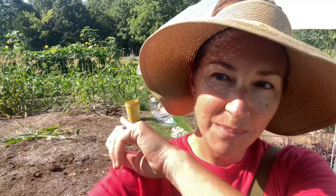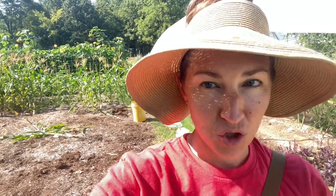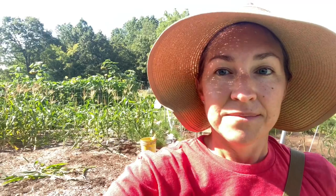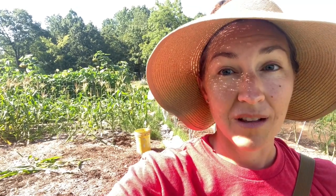The next batch of corn is the popcorn — it's a strawberry popcorn variety that I had ordered through Baker Creek Rare Seeds. I'm going to show you what's going on. It might be a total loss.